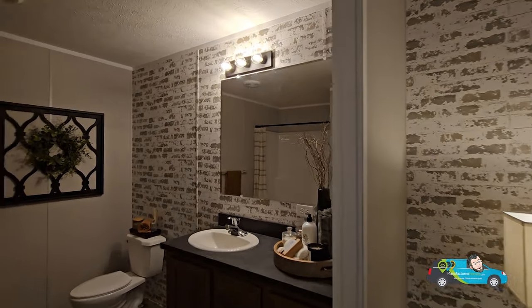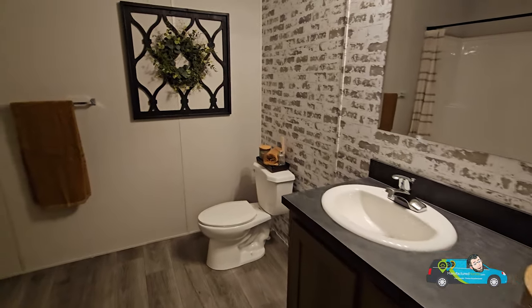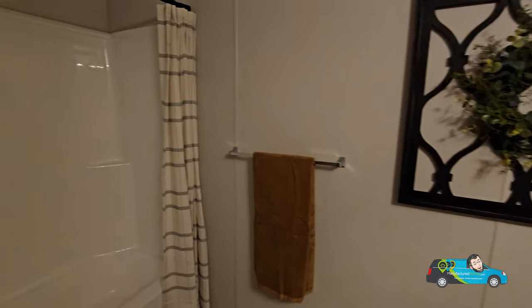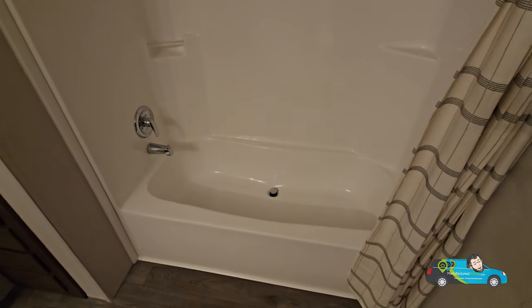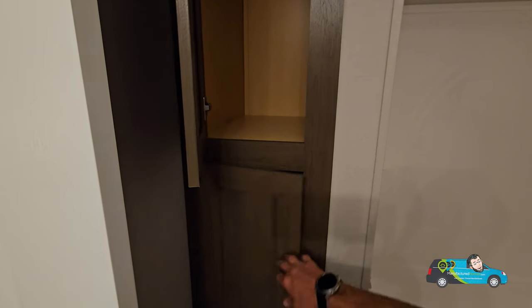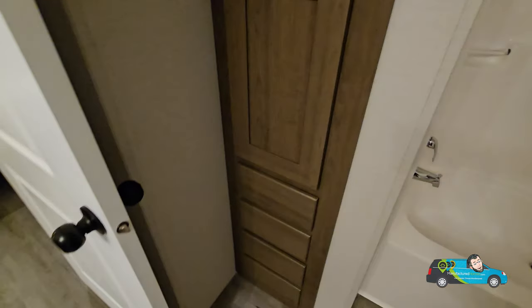That accent wall goes all the way through to the primary bath. Right in here you've got two cupboards with a drawer bank in the middle — four drawers — the same elongated water-saving commode, and the same 60 by 30 shower tub combo. Right next door there's some linen storage for towels and toiletries, plus a few little drawers down there — four of them as a matter of fact.